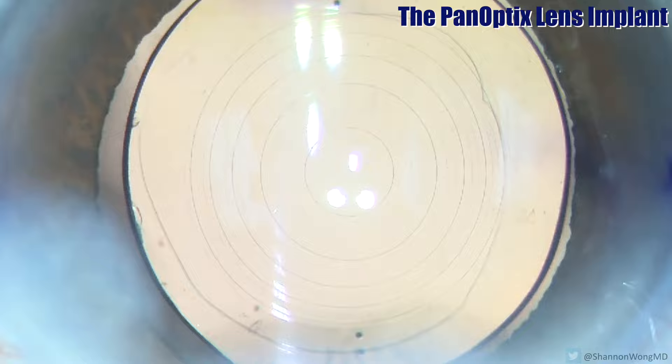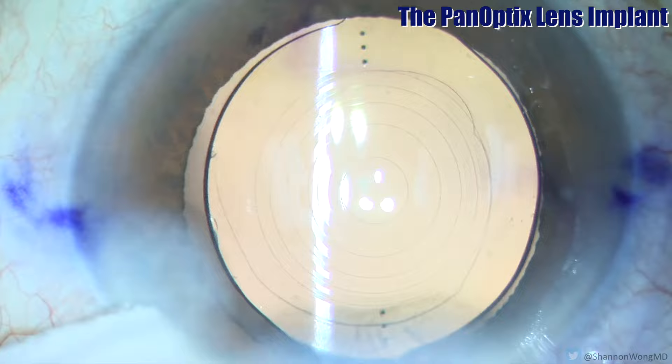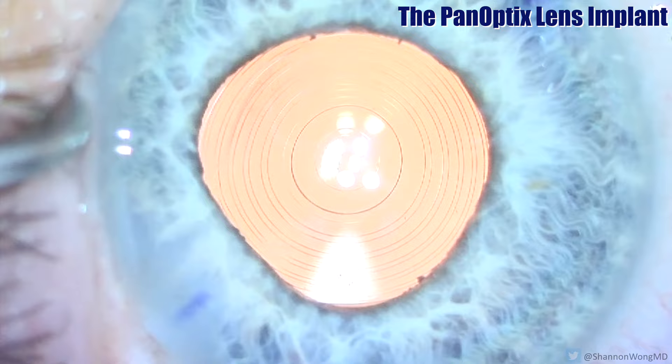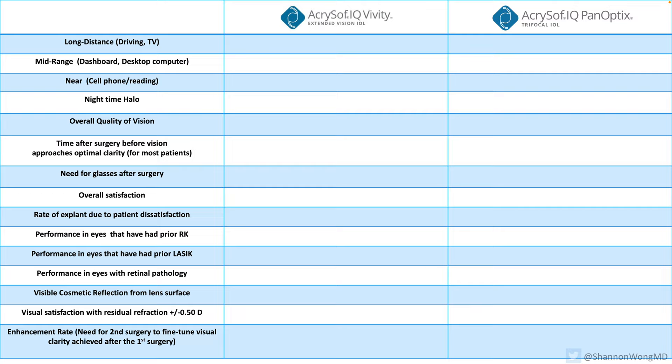This is a view of the Panoptix lens. It has multiple rings in the optic which enables patients to see far, mid-range, and near without glasses. The rings, however, do create visible halos around lights at night. So let me discuss how these two lenses differ in their performance and side effects.